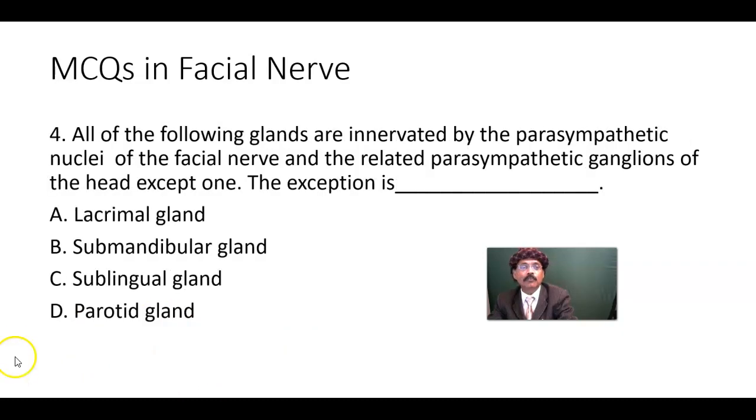MCQ number four: All of the following glands are innervated by the parasympathetic nuclei of the facial nerve and the related parasympathetic ganglia of the head — except one. The exception is which? Options: lacrimal gland, submandibular gland, sublingual gland, or parotid gland.